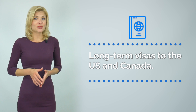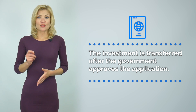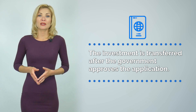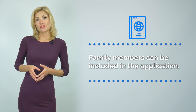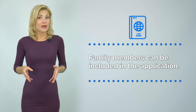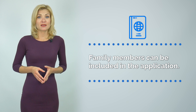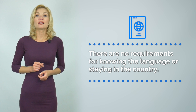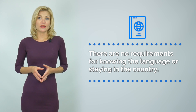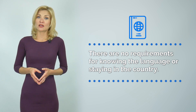Five, this is an opportunity to obtain long-term visas to the US and Canada. Six, the full sum is transferred only after the government approves the application — the transaction is fully transparent. Seven, together with the main applicant, their spouse, children under 30 years of age, and parents aged 55 and above may also apply. Children born after the parents obtain their citizenship become St. Kitts & Nevis citizens free of charge. Eight, the citizenship is issued for a lifetime. There are no requirements for knowing the language or staying in the country. Passports are valid for 10 years for adults and 5 years for children.